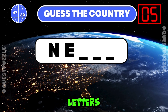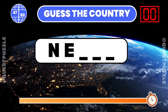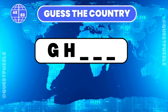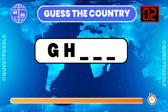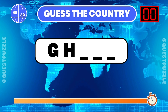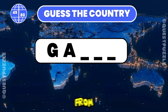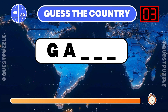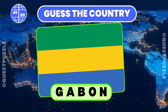Using just the first two letters, which country is it? Nepal. Determine the country based on its first two letters. Ghana is correct. From these two starting letters, name the country. Gabon and Gambia both start with these two letters.